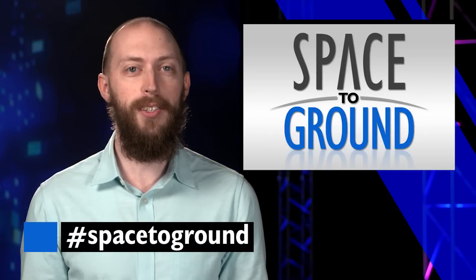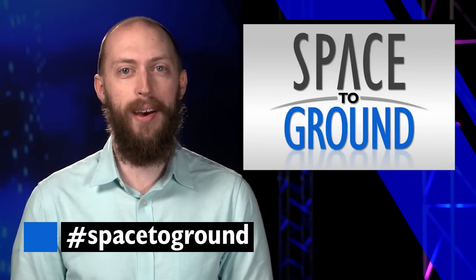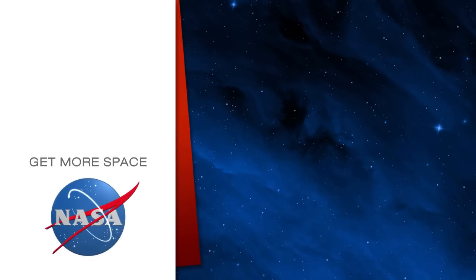Keep sending in questions using the hashtag SpaceToGround. We'll see you next week. Subscribe for more space.